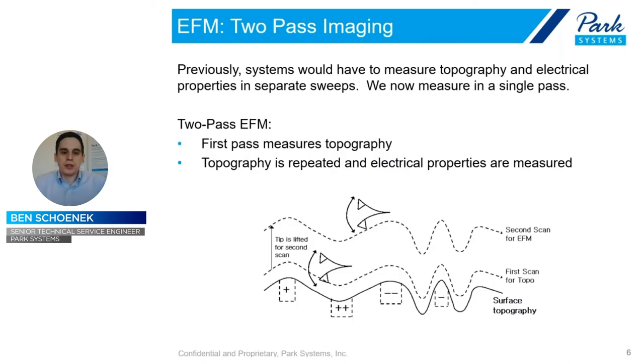Originally, this was done by two-pass imaging. The electric force is much stronger, so the first pass would measure the topography — which is what AFM does first and foremost and is the foundation for any of these measurements — and then we add the electric measurement on top. In two-pass, you scan over the surface, measure topography, then come back and repeat that same motion to measure the electric. The issue with this is that your image takes twice as long.